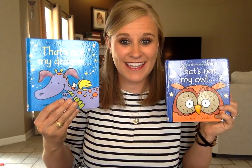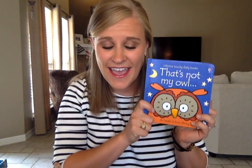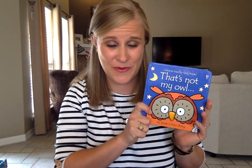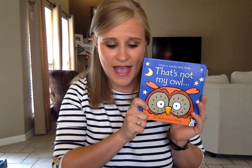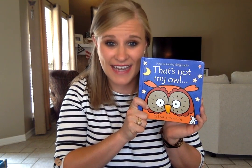That's Not My Dragon. We have That's Not My Princess, Tractor, Train — so many that you can think of. Bunny is a super cute one; bunny and rabbit are great for spring and Easter time. And we also have Lamb, Lion, Pig, Dinosaur, Cow.